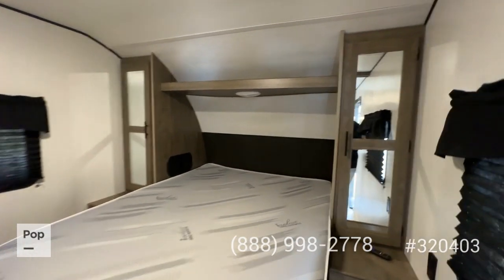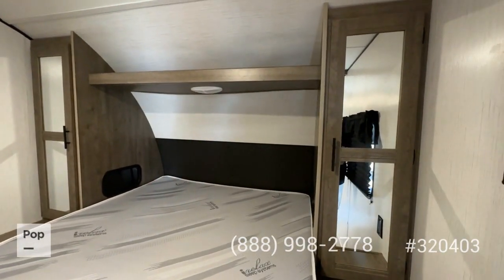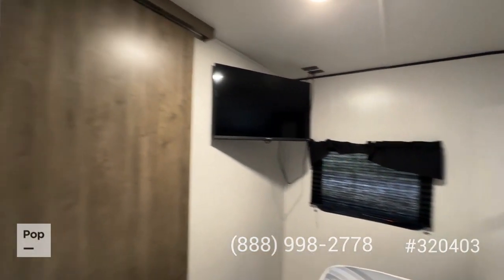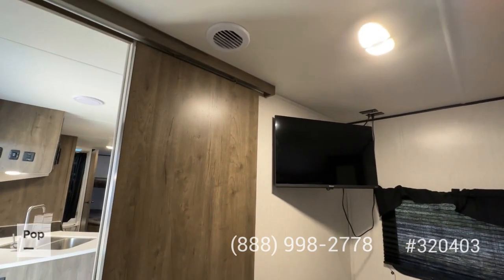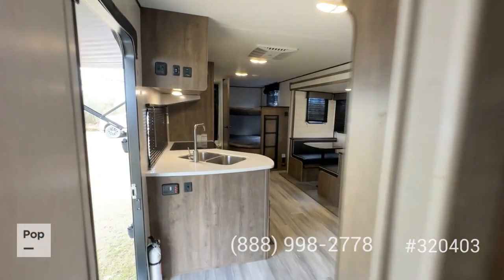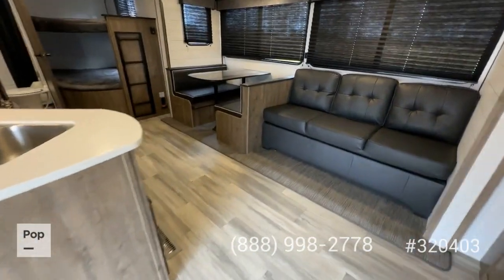In the master bedroom you've got a queen-size bed with his-and-hers shirt closets off to both sides, an overhead reading lamp, another flat-screen TV, and another vent for your heating and cooling. There's also a sliding pocket door for privacy.